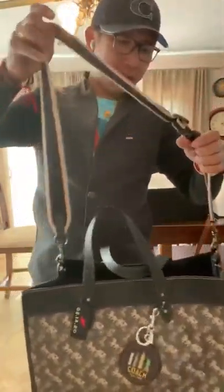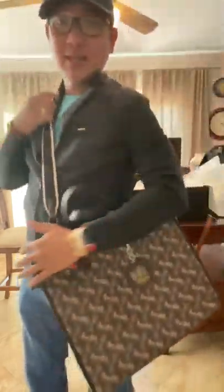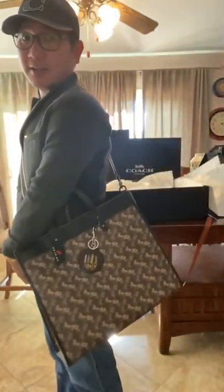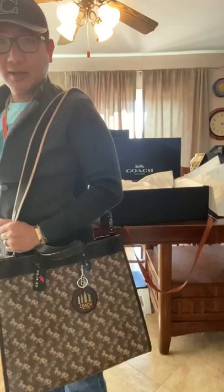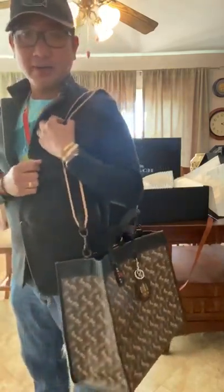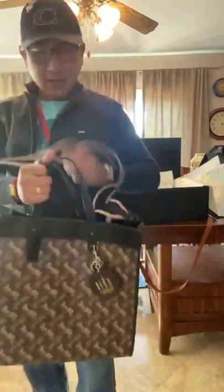It comes with this strap, so you can wear it like this, or you can wear it like this. Most likely I'm gonna be wearing it like this, or probably like this.